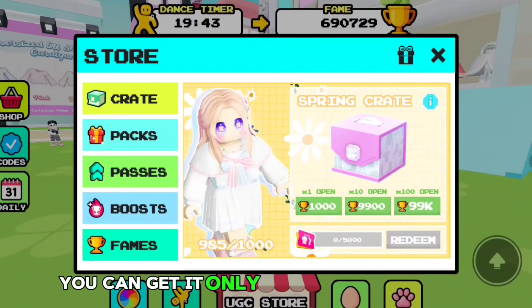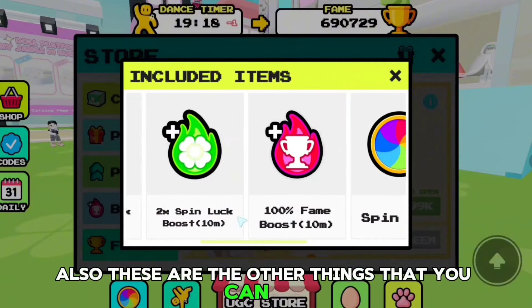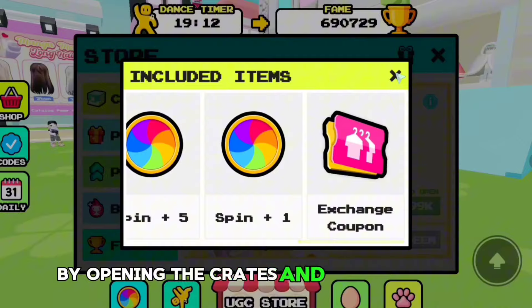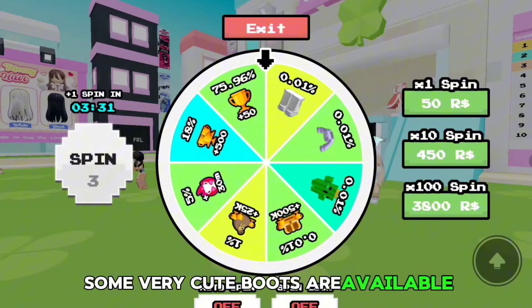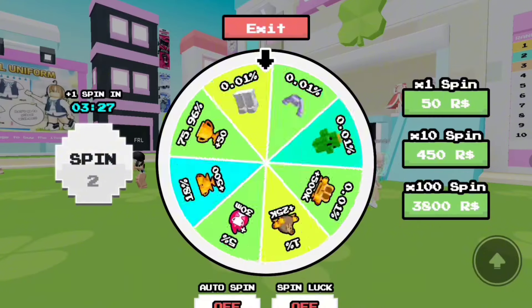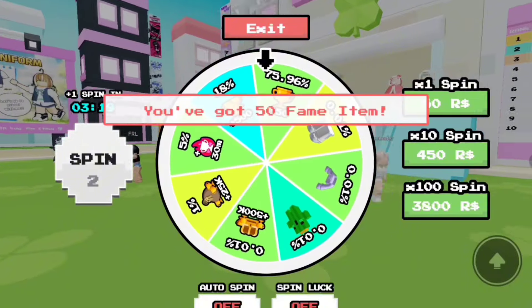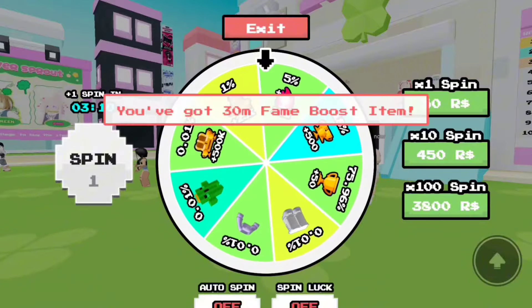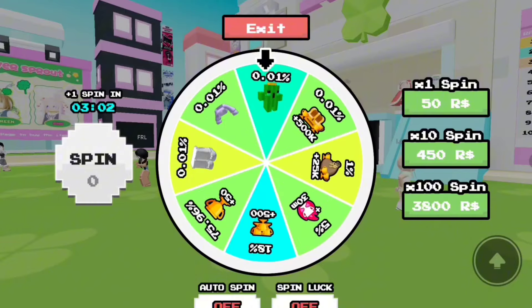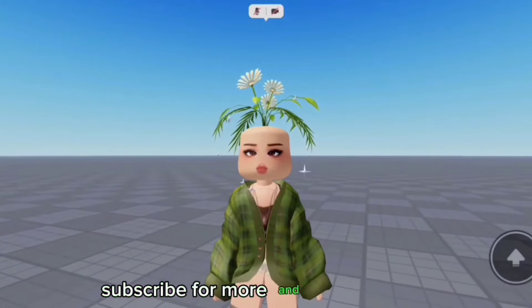You can get it only by opening the crate, so if you're lucky you might get it very soon. These are the other things you can get by opening the crates, and there is also a spinning wheel — some very cute boots are available in the spinning wheel, so you can try that as well. Subscribe for more, and bye everyone!